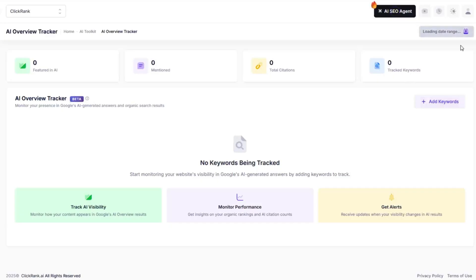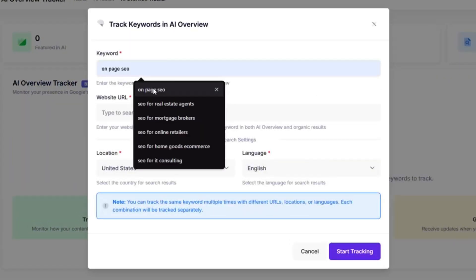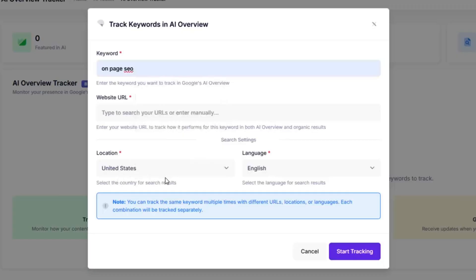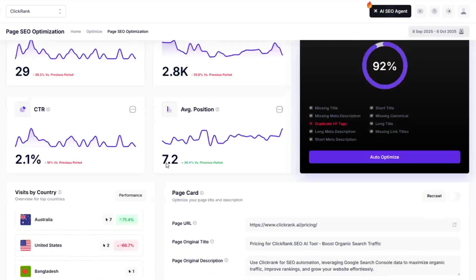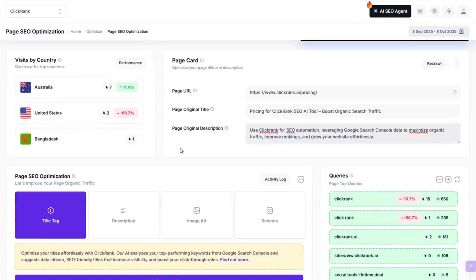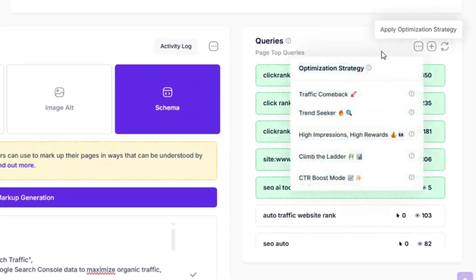And while you're at it, you can keep tabs on your SEO game with keyword tracking. Just add a keyword, plug in your URL, and hit start tracking. From there, you'll watch your rankings climb over time like a proud parent checking growth charts. ClickRank shows you exactly how each page is performing and even gives you personalized optimization tips to level up your SEO. You can pick specific outcome-based strategies like traffic comeback to revive underperforming pages, or trend seeker to ride the next big wave. And if there are any issues holding your site back, ClickRank flags them with clear warnings and step-by-step fixes.